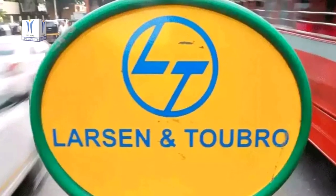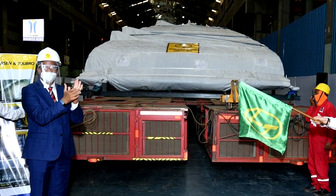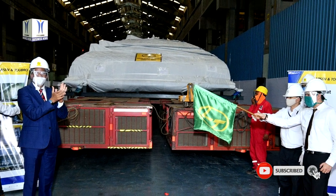The heavy engineering arm of Larsen & Toubro has flagged off the most complex and final assembly of cryostat, the largest stainless steel high vacuum pressure chamber in the world.